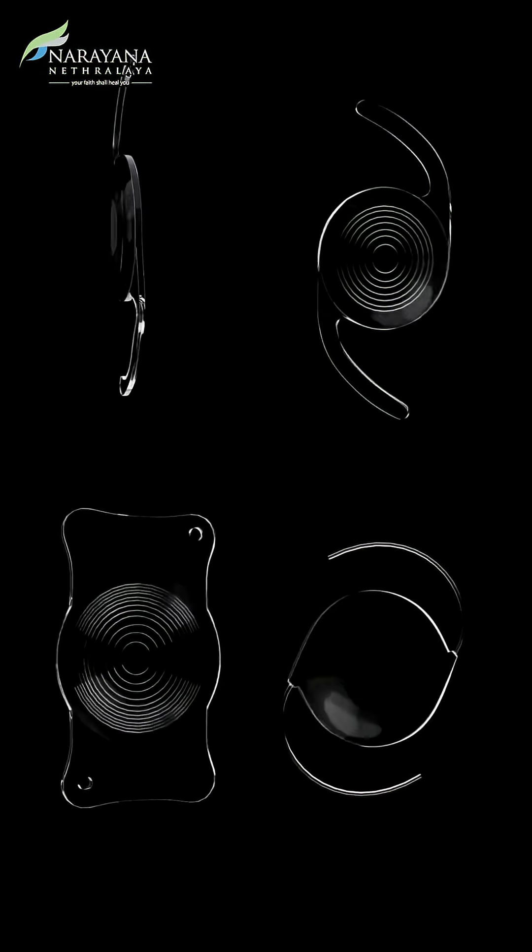We have an array of intraocular lenses to choose from. Choosing the right intraocular lens for the right patient is where the magic lies. Meet your cataract surgeon, discuss your visual needs, and select the best intraocular lens for your day.